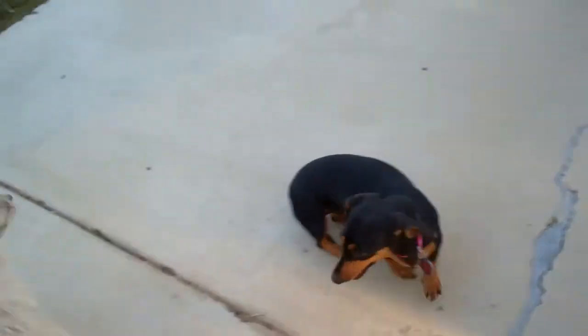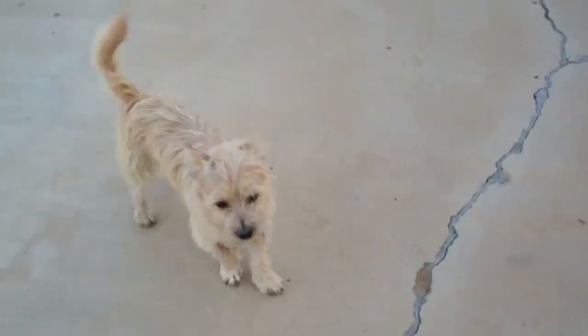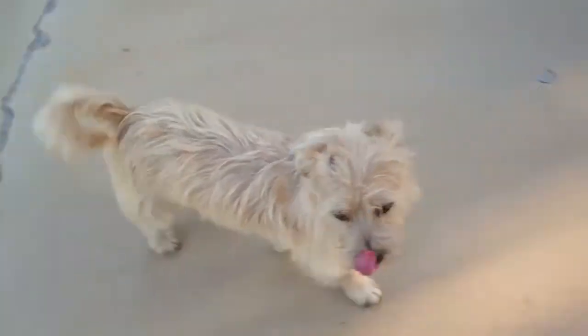Gizmo. Okay, all right, stop. Good boy, good boy.